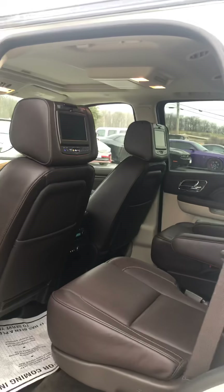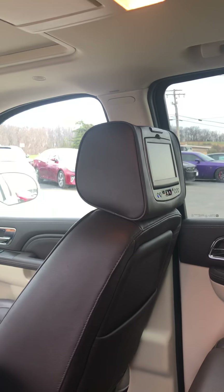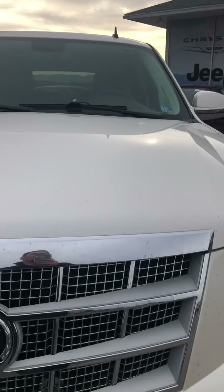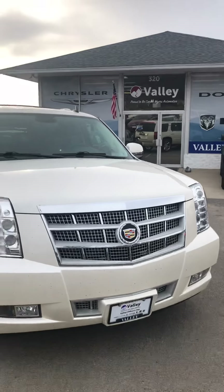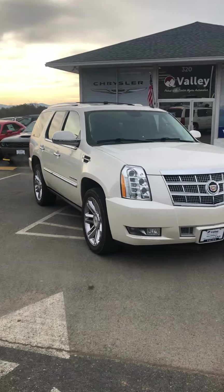If you have any questions, just give me a call at 540-213-8805. My name is Corey. We're open on weekdays from 8 a.m. to 8 p.m. Come check it out and give it a test drive. We're also open on Saturday from 9 to 5. Just let me know what day works best for you.